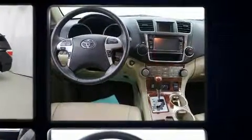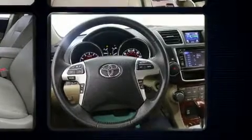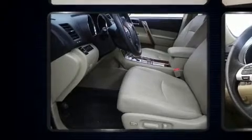Toyota infused the interior with top-shelf amenities such as variably intermittent wipers, tilt and telescoping steering wheel, and a split folding rear seat.